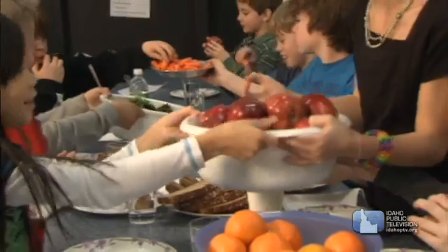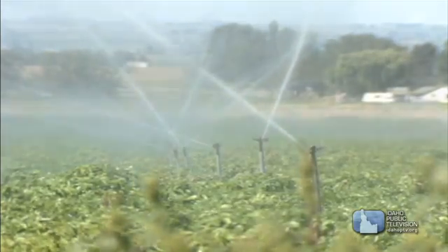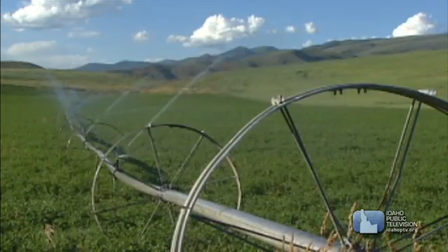Nutrition is the process of taking in and using food. Plants get their nutrients — the materials needed for growth — from the soil and the air. We get our nutrients from food.